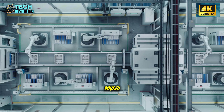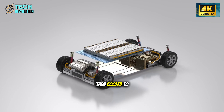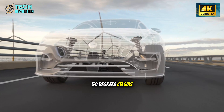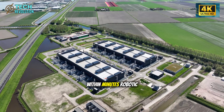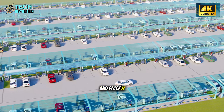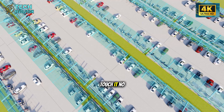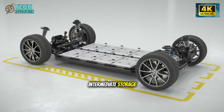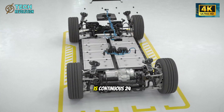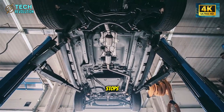Molten aluminum gets poured, shaped under tremendous pressure, then cooled to 50 degrees Celsius in a thermal pool within minutes. Robotic arms extract the chassis and place it directly on the assembly line — no human hands touch it, no intermediate storage. The entire flow is continuous, 24-7, like a metallic heartbeat that never stops.